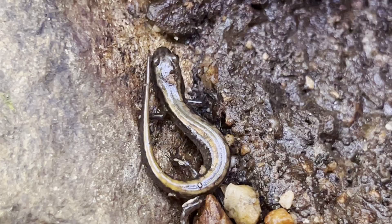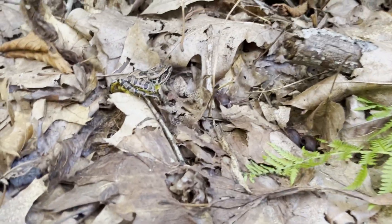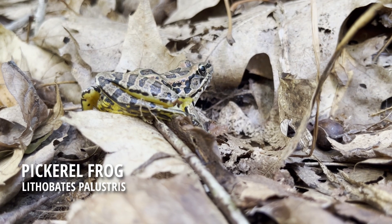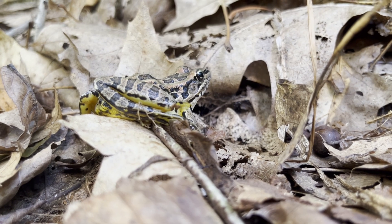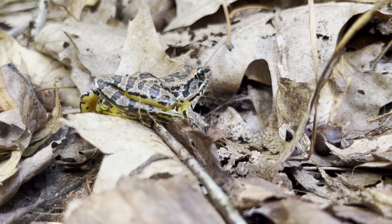Alongside good rocks to flip, this creek had a lot of frogs. Pickerel frogs like this one were very common in the area. The coloration on the underside of this frog serves as a warning to predators. Pickerel frogs are harmless to humans, but dangerously poisonous to other small animals.